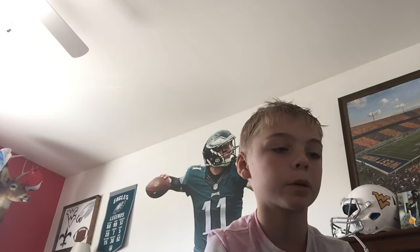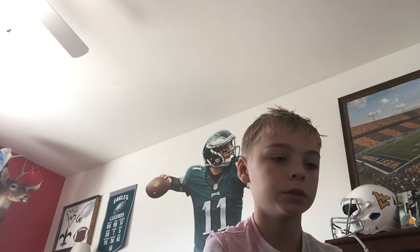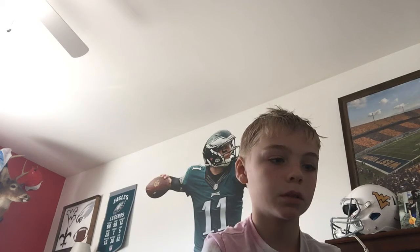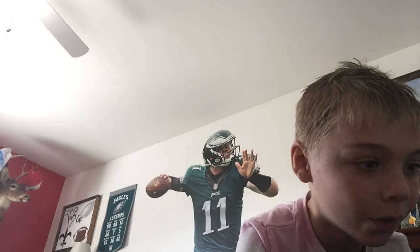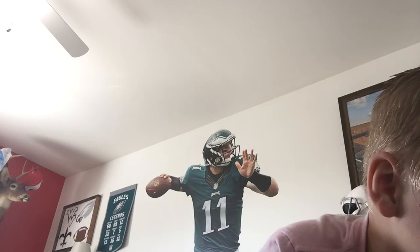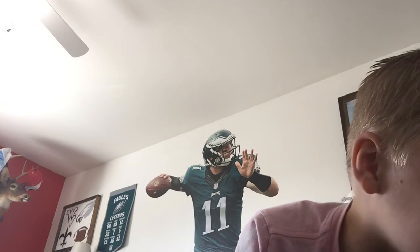$5, Justin Herbert rookie card. It says both for sale at different prices. I'm so mad when they do that. It's so annoying.